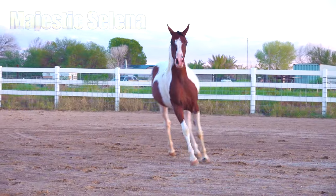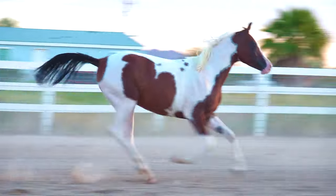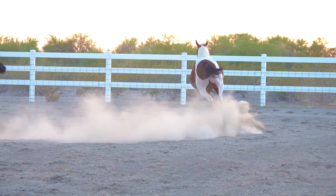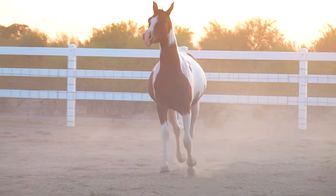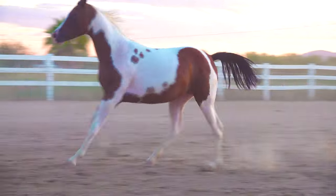This is our yearling filly Selena, who we kept back for our breeding program. What made you choose her? She's out of our stallion Majestic Sunspot and another Pintabian mare named Dazzle, and she will produce Pintabian colored babies 100% of the time.